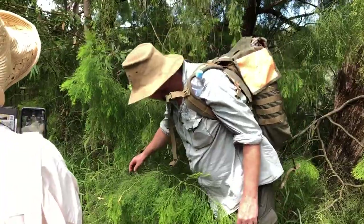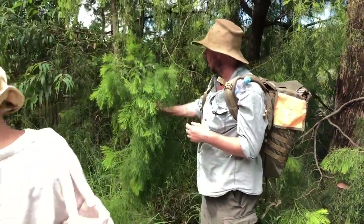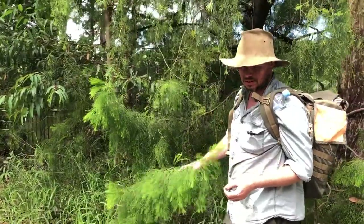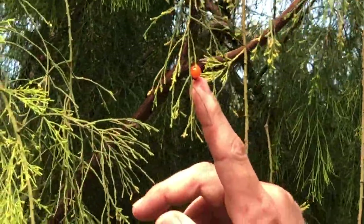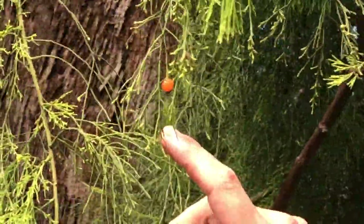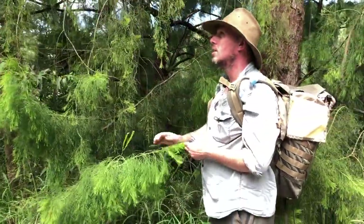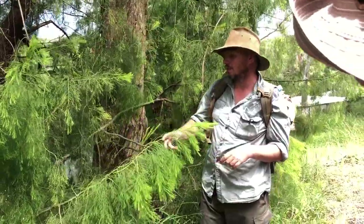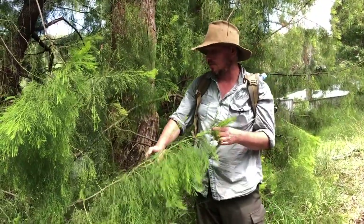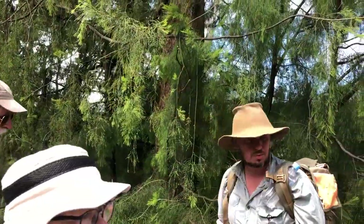So this is Exocarpus cupressiformis. 'Carpus' is a botanical word for fruit, 'exo' meaning outside — so the fruit is on the outside. It kind of looks a little bit like a cashew. When it's really nice and ripe it's actually going to be really yum. They did used to make jams out of it. Exocarpus cupressiformis — because it looks a little bit like a pine tree. It's a really cool bush tucker plant, but worth taking a photograph and coming back to that one.